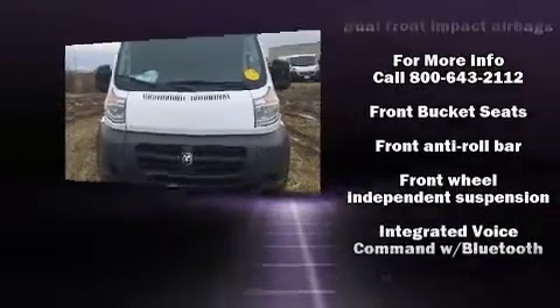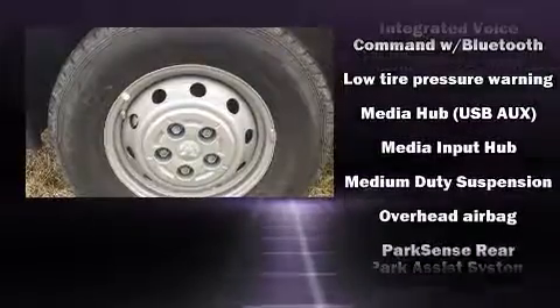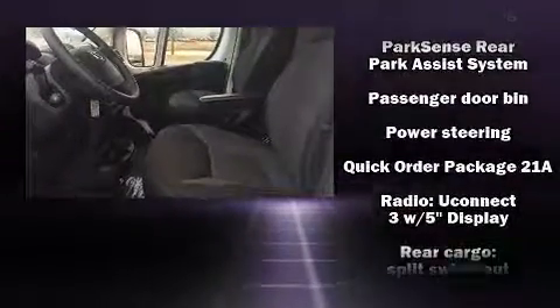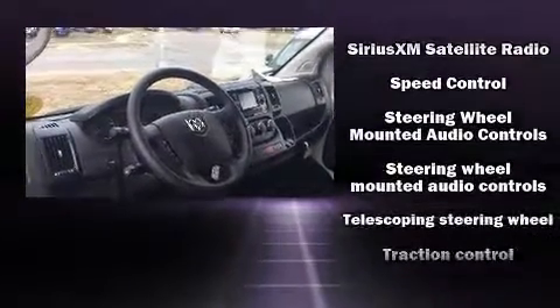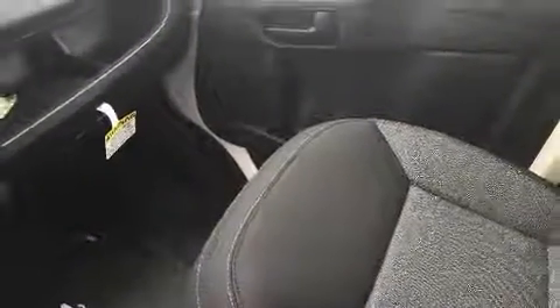Passenger security is always assured thanks to various safety features such as head curtain airbags, front side impact airbags, traction control, ignition disabling, and four-wheel disc brakes with ABS. Brake assist technology provides extra pressure when applying the brakes.